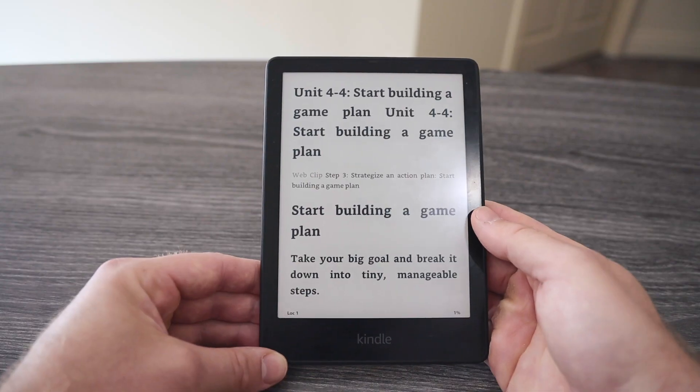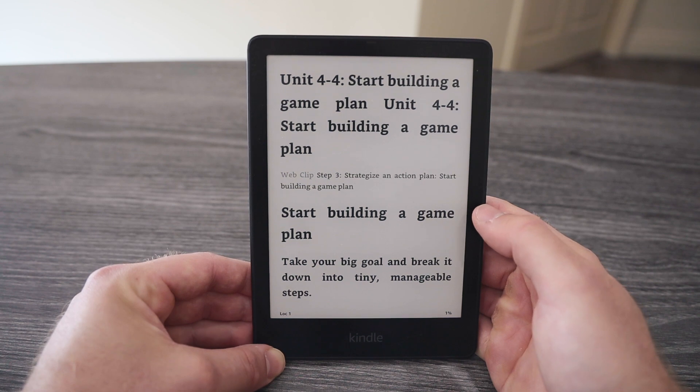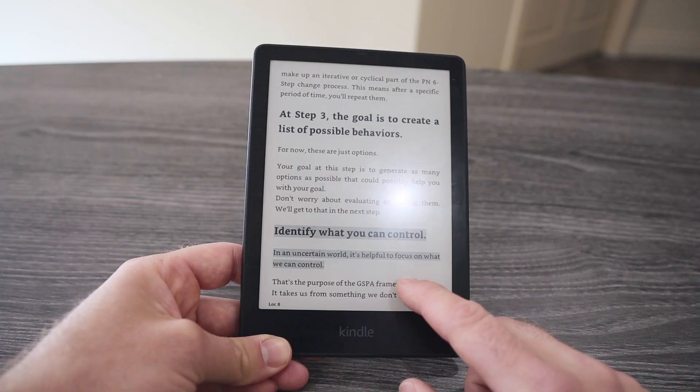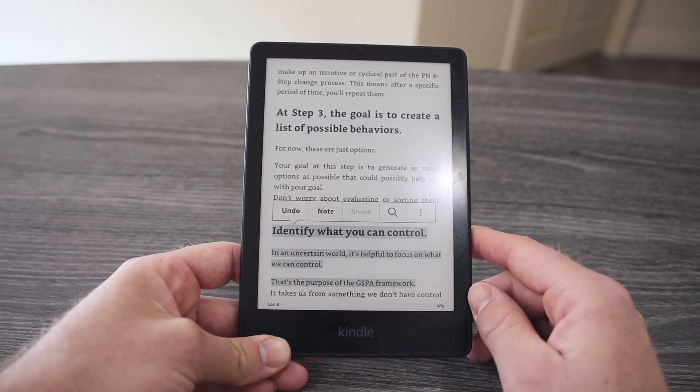Another feature that I love and that not as many people know about is that you can actually email yourself content and convert it into the Kindle format so that you can highlight it. I use this particularly for course notes or workbooks from courses I'm currently enrolled in — you can email them and convert them into an easy-to-read format alongside course videos or reading material. And if you've got this linked up with Readwise, you can sync any important notes from your courses into your highlight database as well.